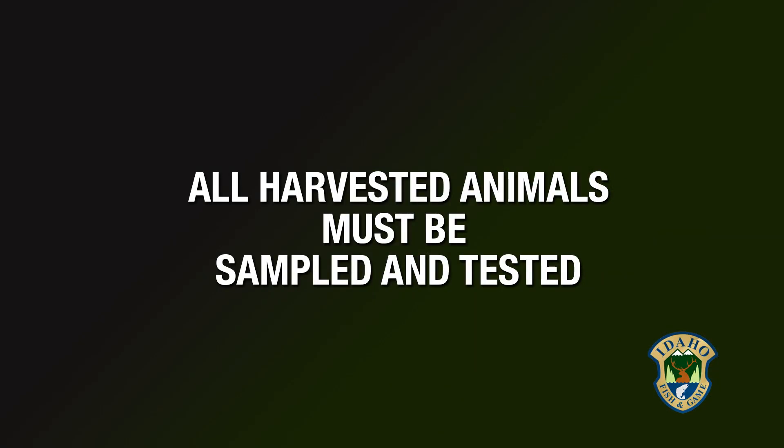All animals harvested within the Chronic Wasting Disease management zone, units 14 and 15, are required to be sampled and tested for Chronic Wasting Disease. If an animal comes back positive, Idaho Fish and Game will contact the hunter and they will be made aware of the results. If it is positive, we also recommend hunters do not eat that animal.